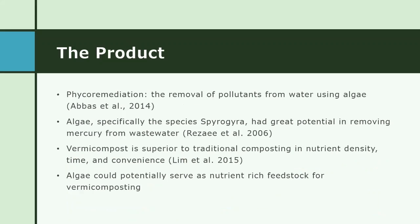This begs the question: how else can these ponds be managed? One solution is to take advantage of that nuisance algae and use it for phycoremediation, which is the use of algae to remove pollutants from water. Algae uses excess nutrients in photosynthesis and it also has a great potential to absorb heavy metals.